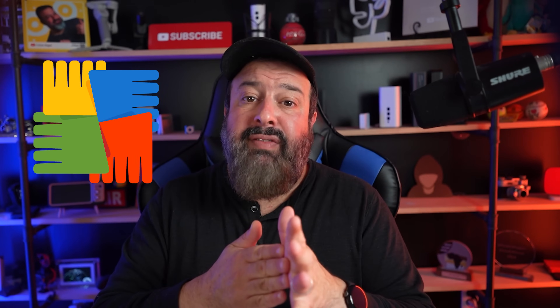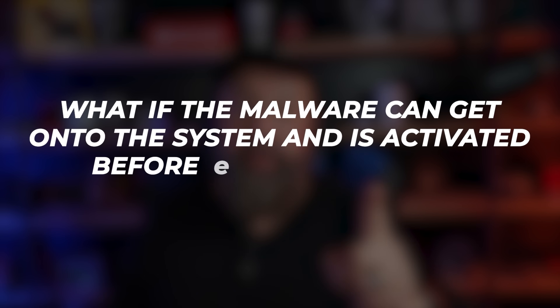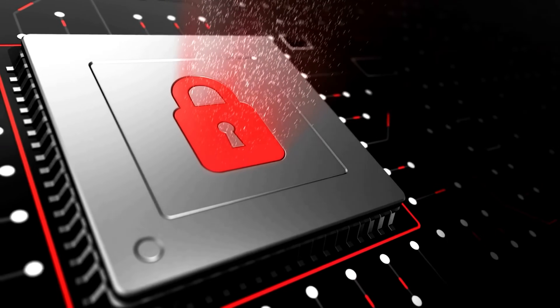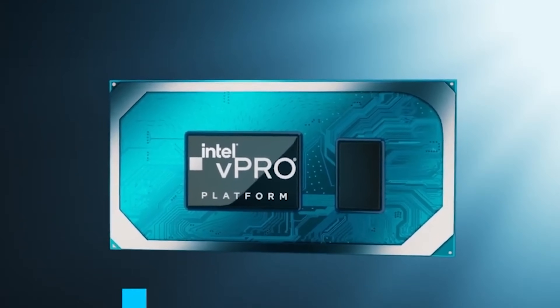An antivirus is essentially software, and just like any other software it needs an operating system to run. Windows loads, and during that process the antivirus loads. But here's the thing — what if the malware can get onto the system and is activated before Windows loads? No Windows means no software, means no antivirus. This is where hardware-based protection comes to save the day.